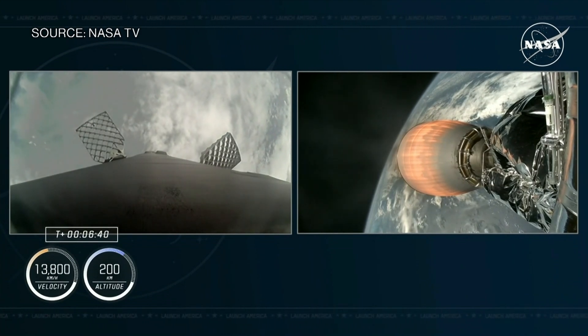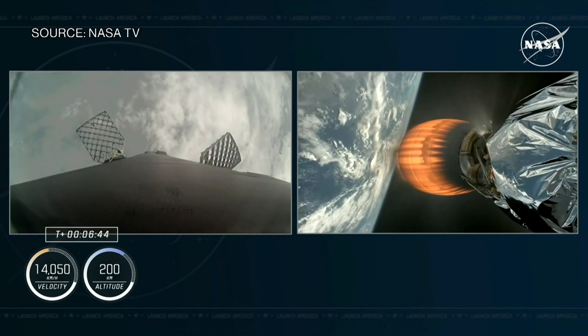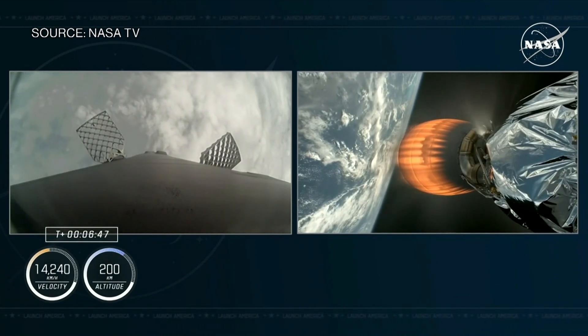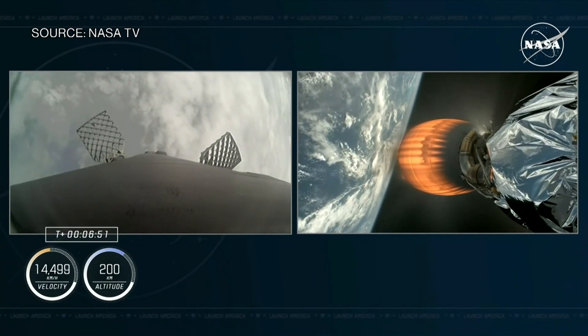Stage one does perform three burns on its way back to Earth. The first is the boost back burn, followed shortly thereafter by the entry burn. The entry burn is used by Falcon 9 to slow the vehicle down before it reaches the denser parts of the Earth's atmosphere.